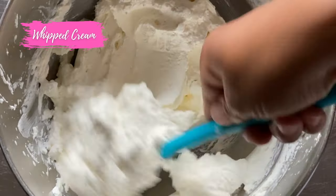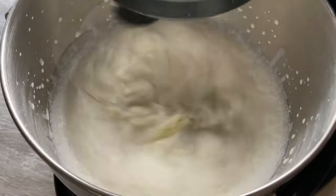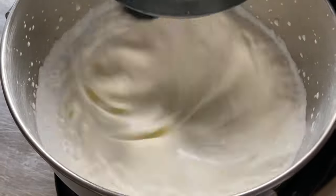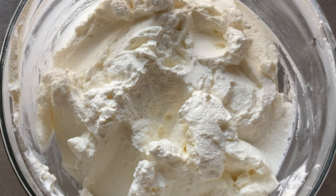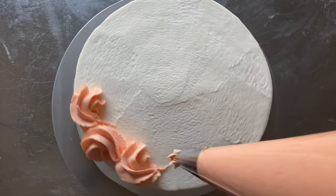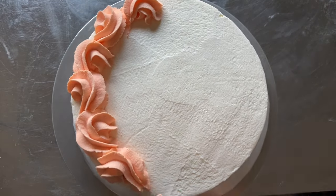Whipped icing is lightweight and quite soft. Its base is heavy cream, which is thin whipped to be a thicker consistency. Because of this, working with whipped icing requires a bit more patience and a lighter hand. I've successfully covered a cake in whipped cream and piped some basic borders, so I find it better suited for dessert cakes that don't require elaborate decorating.